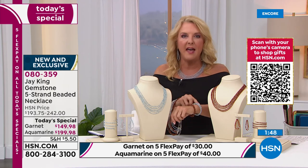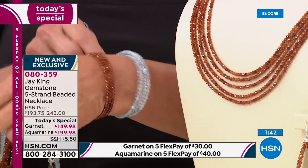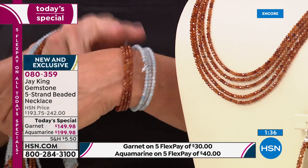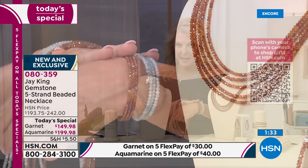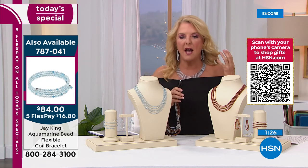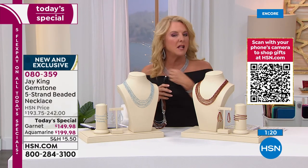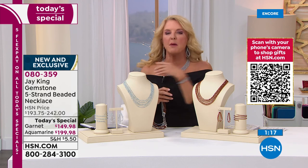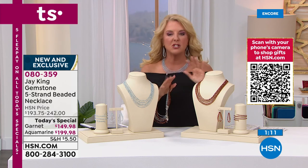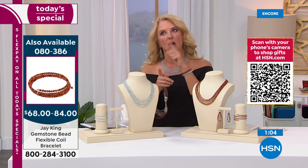Quick update: if you want the coil bracelets, they are on fire — you guys are loving them. They're easy to slip on and off, no hooks, and they basically fit every wrist size. We bring in a lot less of these than the today's special. The earrings are coming in at three inches long — you don't even know you have them on. Whether you have your hair pulled up, short hair, or long hair, they really are a beautiful size in sterling silver on the shepherd's hook. Five flex pays are available on those too.